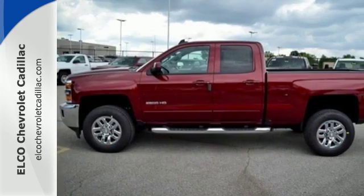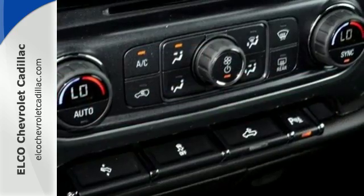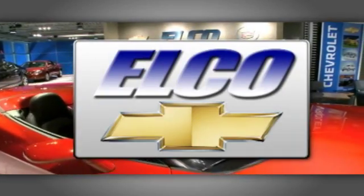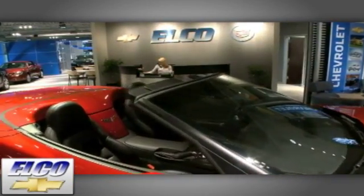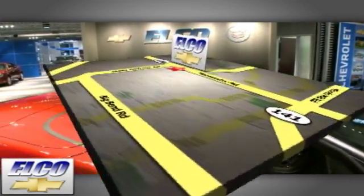The Silverado 2500 HD is the toughest can-do truck on the road today. Stop in for a test drive. You'll find the largest selection at Elko Chevrolet Cadillac, and we'll beat any price, guaranteed. Call or stop in today. We're conveniently located just 5½ miles west of 270.